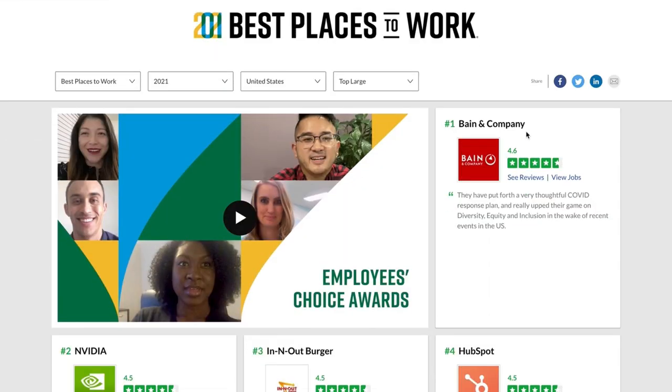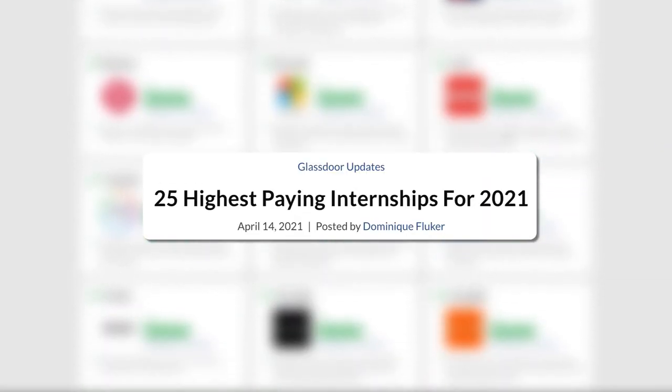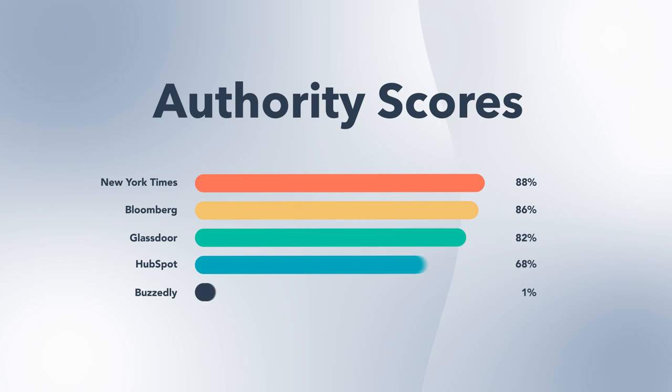Lists of any kind are a great way to encourage backlinks from those featured on the list. In addition to its annual Best Places to Work content, Glassdoor consistently posts items like highest-paying jobs, highest-rated CEOs, and even the best-paying internships. All of these are backlinked catnip, generating tens of thousands of links, often from high-authority sites like the New York Times, Yahoo News, and Bloomberg. SEO experts believe that Google uses relevant links from high-quality sites to gauge the relevance and quality of your own website. In general, the more high-authority backlinks your site has, the more competitive your pages will be in search results.